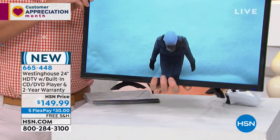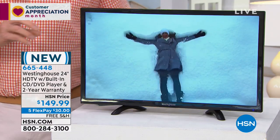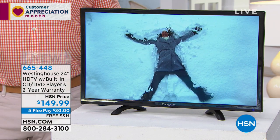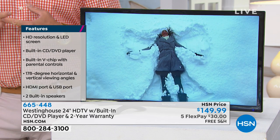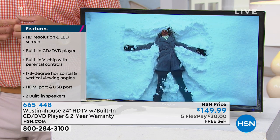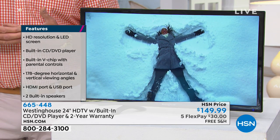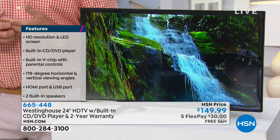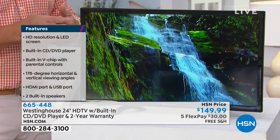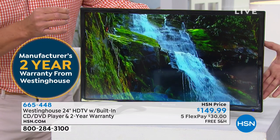It is totally portable. Check this thing out — it weighs just around five pounds. So easy if you want to move it from room to room. You could also use it as a computer monitor. The price on this is only $149.99, brand new, with free shipping and handling. It's $30 on your credit card for five flex payments, which is fantastic. Joe's even thrown in a two-year warranty — we're doubling the warranty.